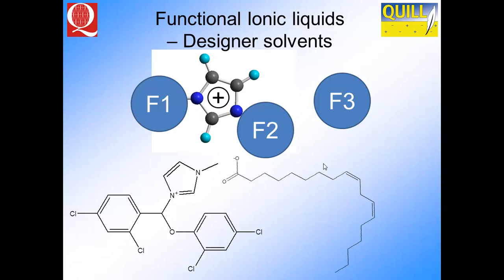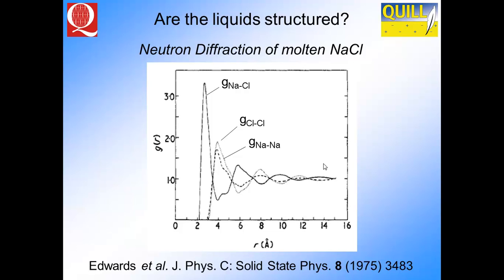We can also change the anion. In this case, we have a long-chain fatty acid-like anion obtainable from natural products, so we can make the material to suit what we want to do. What we want in general are materials that are liquid at room temperature, and of course we know that liquids don't have long-range order compared with solids. But do they actually have structure in these types of materials?